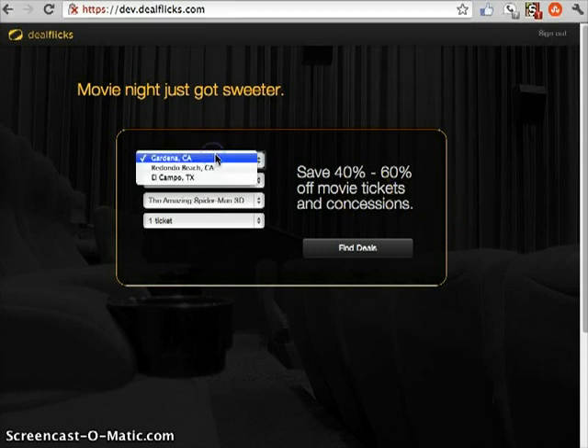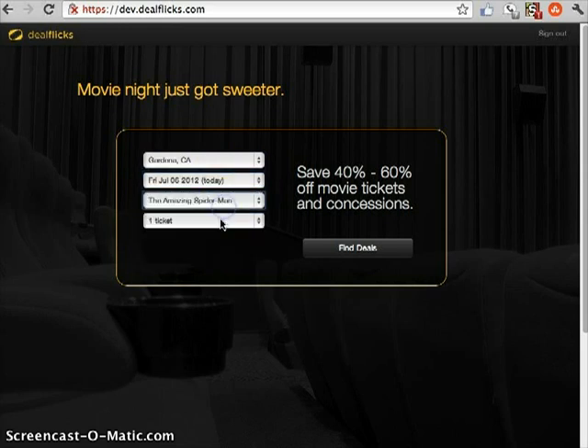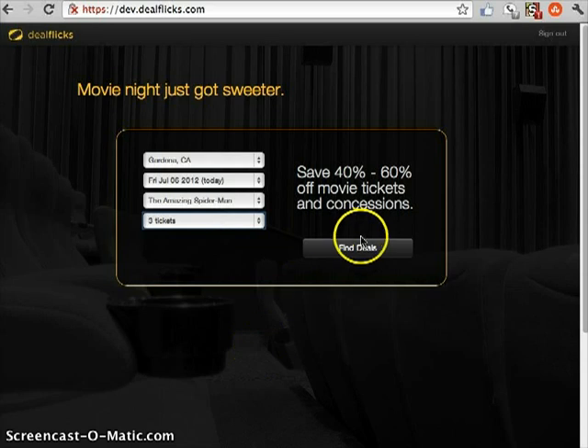Here's the first screen that people see. They can choose their location — again, this is the demo, but people will eventually be able to put in their city or their zip code. So let's just say we want to see Gardena, what day do you want to see a movie, and you can pick the movie that you want to see, and how many tickets you want. So let's say me and two friends.